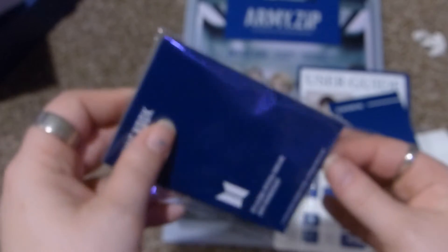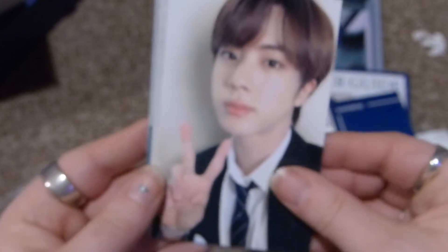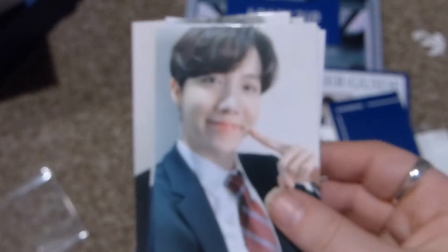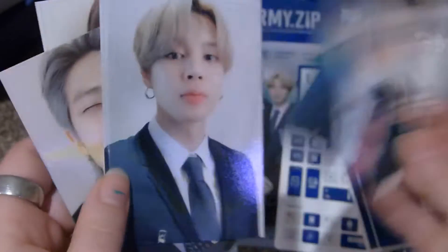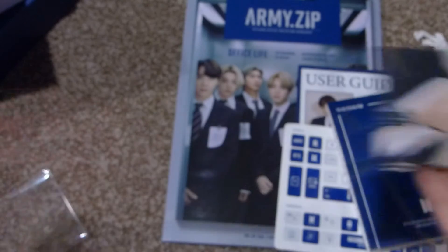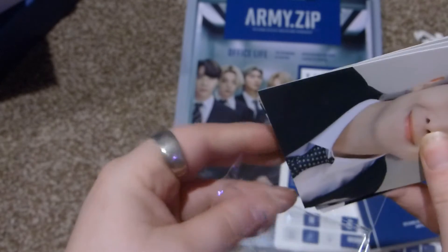And then this is like a set of photos. We have RM — the backs look like this. Jin with a peace sign. Their corners are pointy now; usually their concert cards have rounded edges. J-Hope, Hobi, Jimin, V, and Jungkook. And that is everything that came in this package.